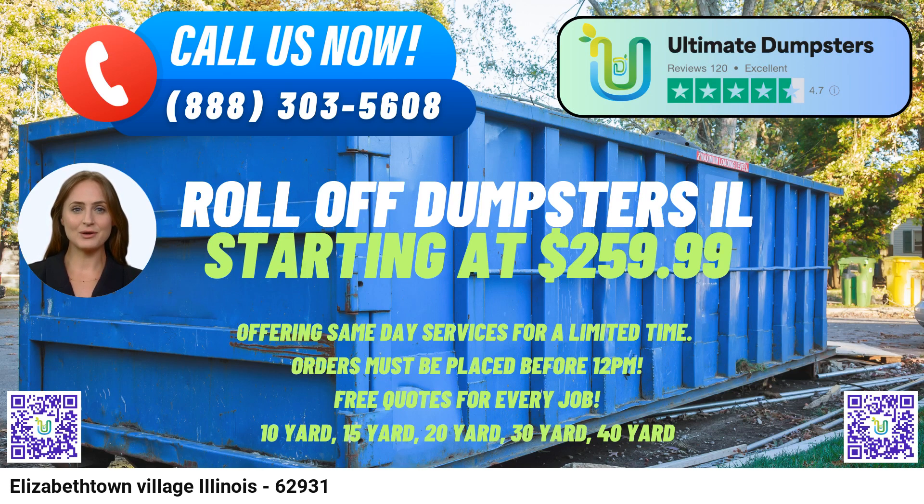To place an order for a roll-off dumpster rental with Ultimate Dumpsters, customers can either call their customer service hotline or conveniently use the provided QR code in the video to place their order online. Currently, Ultimate Dumpsters is offering an exclusive 25% discount on all dumpster rental orders placed through their online platform, making their services even more accessible and affordable for customers in Elizabethtown Village, Illinois.